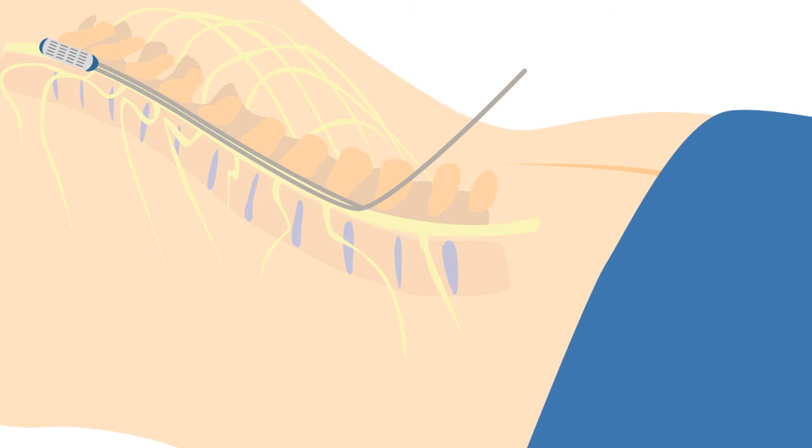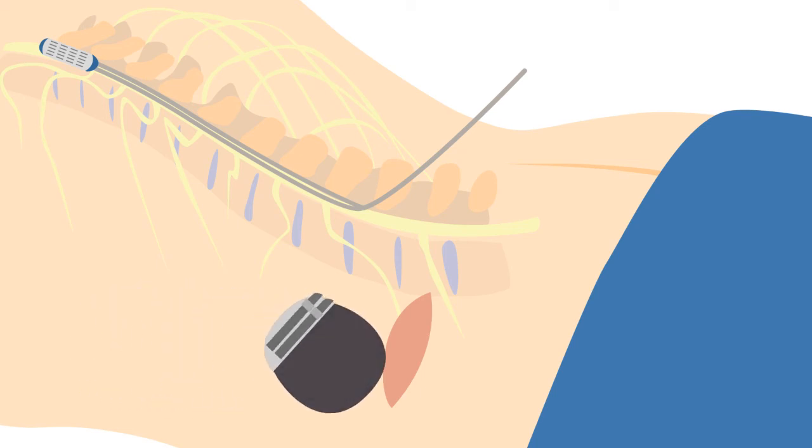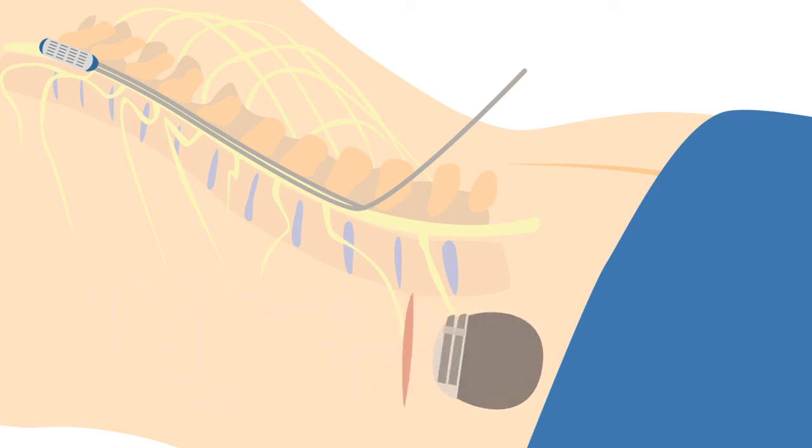A real-time x-ray machine known as fluoroscopy confirms the accurate placement. Once those are in place, a second incision is made to subcutaneously place the implantable pulse generator, which includes the battery. Usually, this is right above the buttocks or in the abdomen.